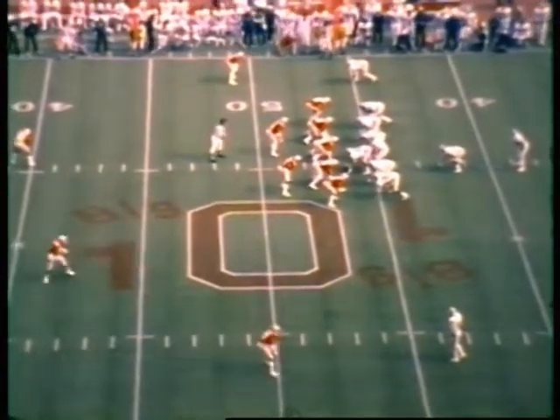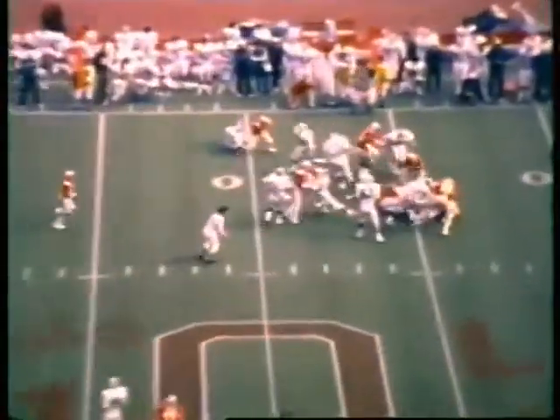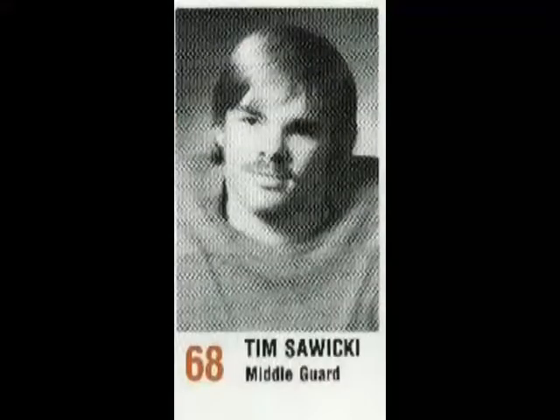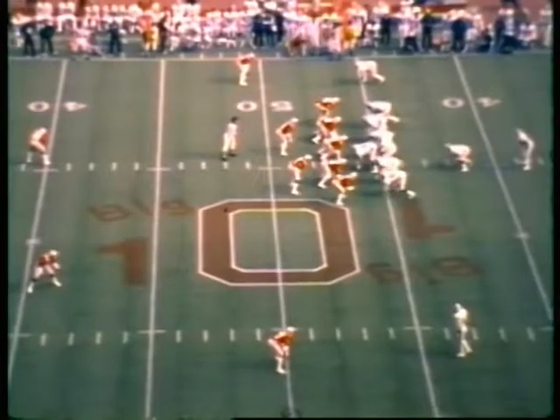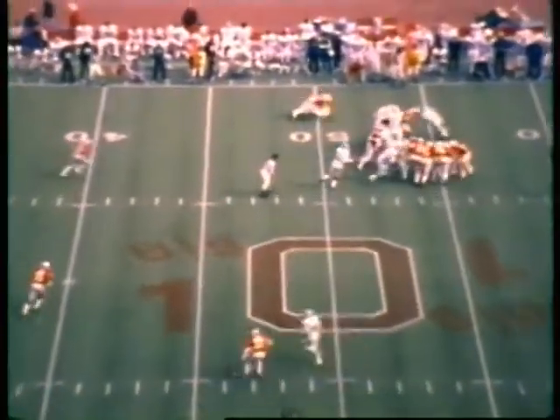Third to the left for Michigan State — a fine receiver. Ball given off to Smith, hit behind the line of scrimmage by Sawicki. Sawicki went on the snap of the ball, right in the backfield, jumped around the center and met Smith — a yard loss. Quickie Sawicki.